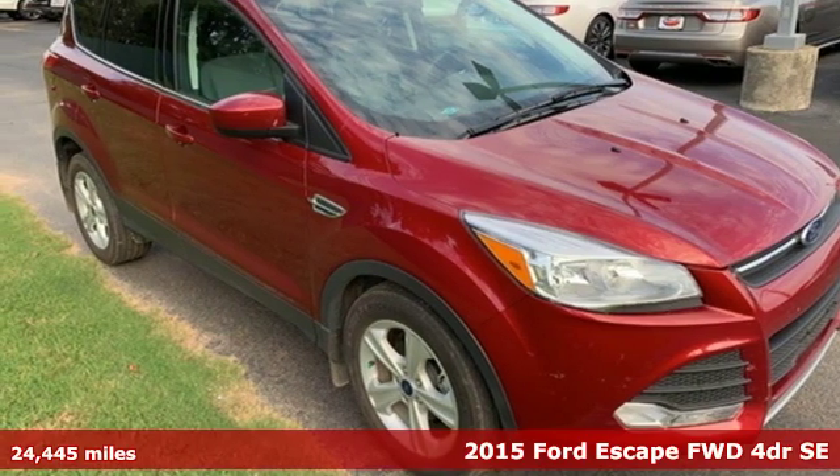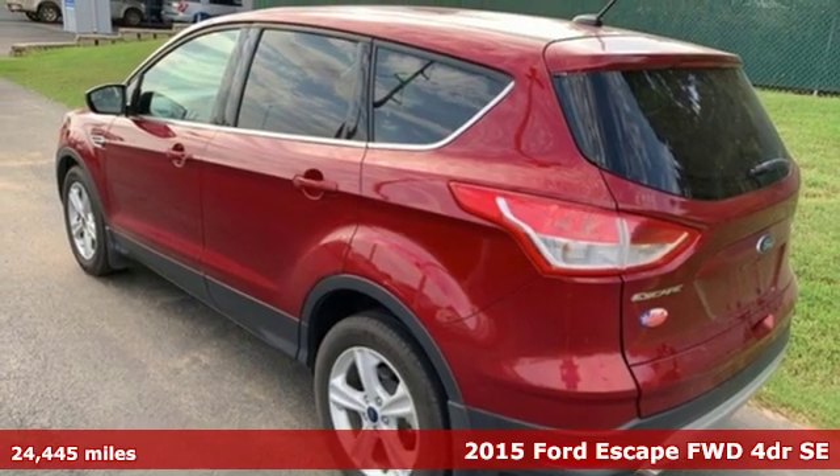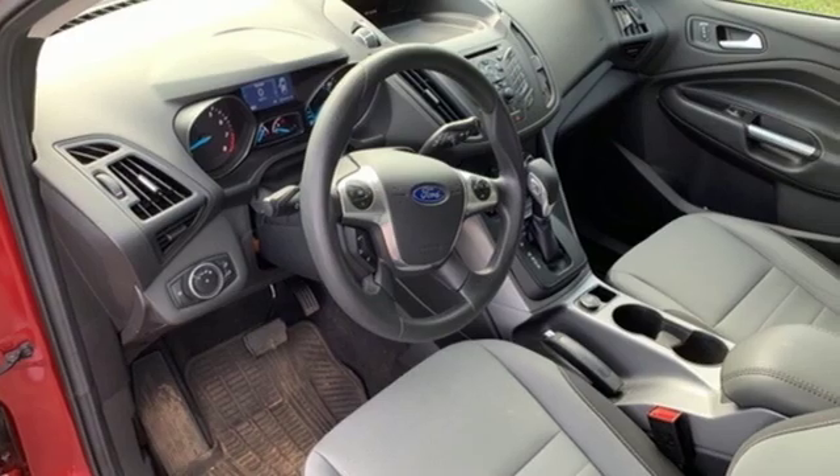Here's a 2015 Ford Escape. Yield to adventure — this SUV will take you and your toys to far away places. And with features like these, every drive is a pleasure.